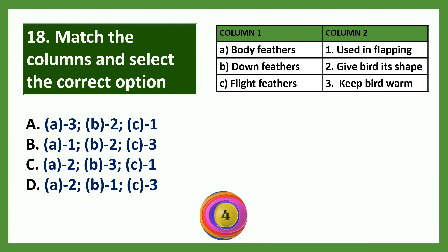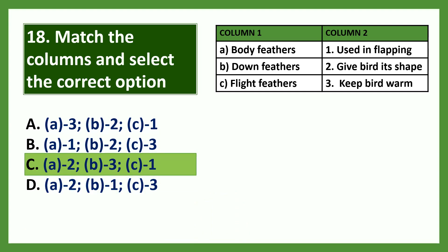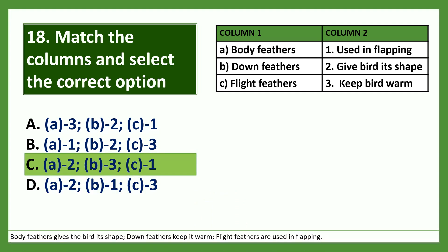Match the columns and select the correct option. The answer is option C: body feathers give the bird its shape, down feathers keep it warm, and flight feathers are used in flapping.